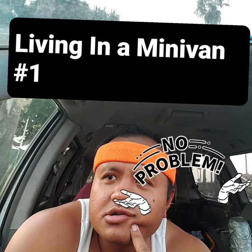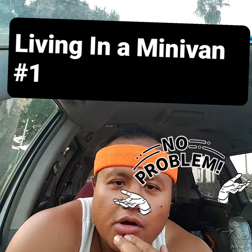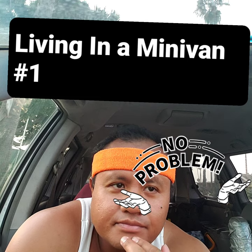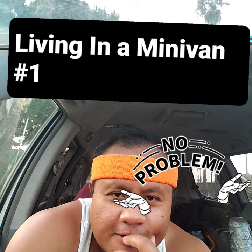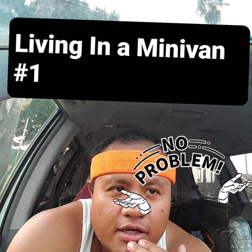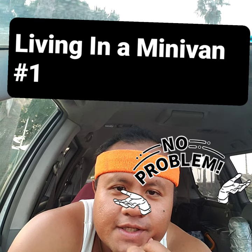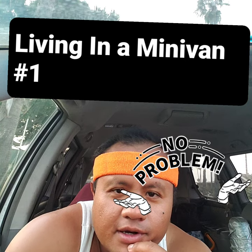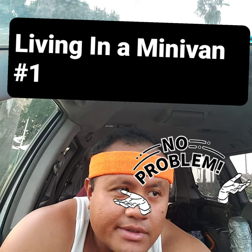The third do is to keep it quiet no matter where you go. Even if you park in a residential area, keep it low, keep it quiet, keep it stealth, and keep it clean. Those are my three do's.